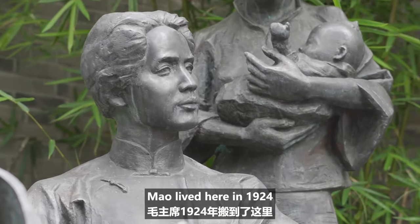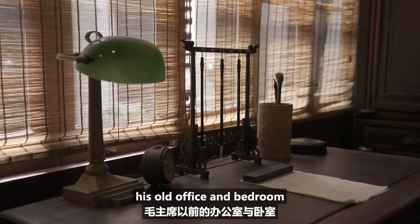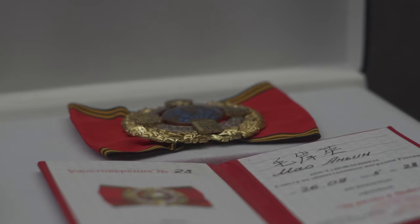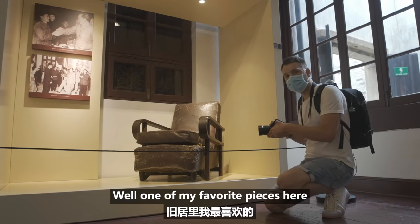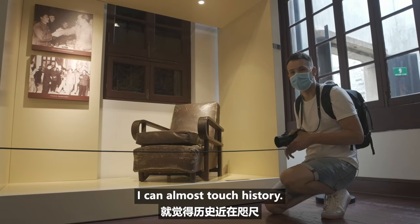Mao lived here in 1924, just three years after the birth of the CPC. Inside you can visit his old office and bedroom, and check out many artefacts and historical items. One of my favourite pieces here would have to be this chair that Mao Zedong used in the past. I'm so close that I feel like I can almost touch history.